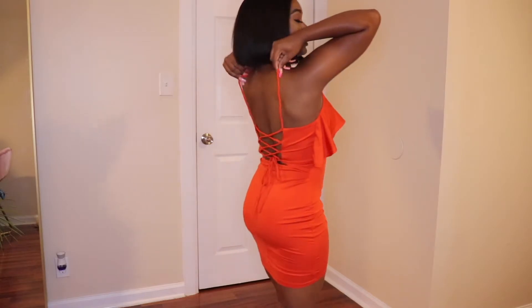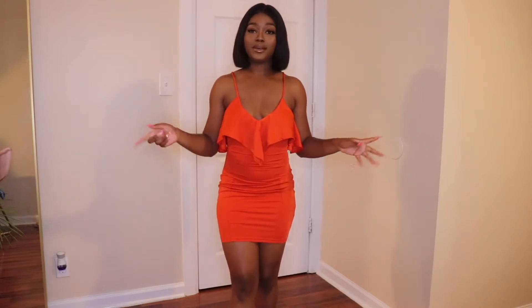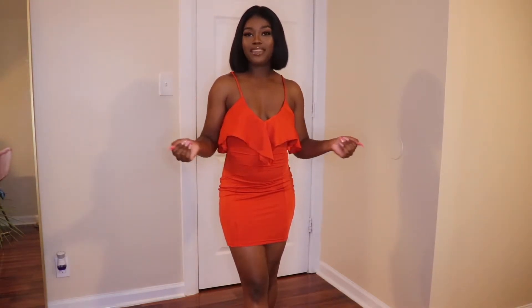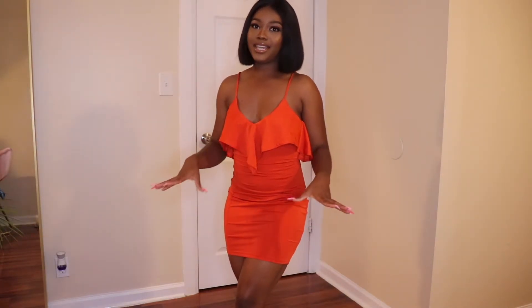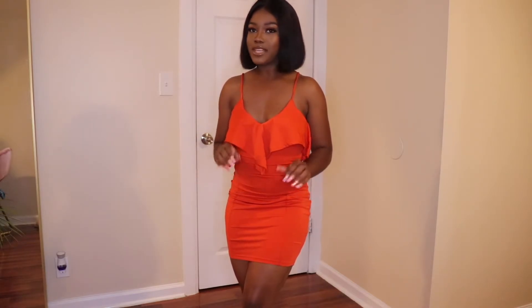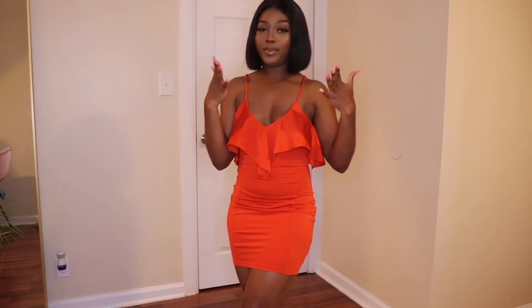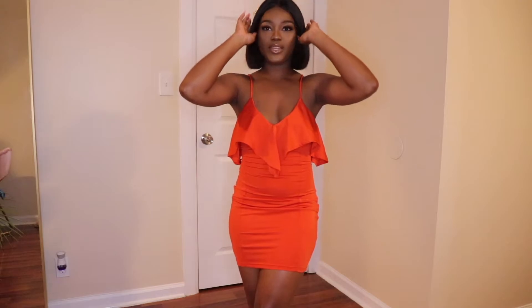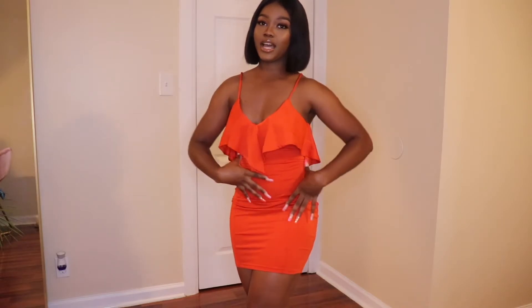I would pair this dress with some statement heels — thinking either white, clear, or gold, which I feel would look stunning with it. This is definitely a nighttime dress; I would wear it to dinner with a nice bag and all that. I'm not really a jewelry person, but if you want, gold accessories with this would really make it pop.